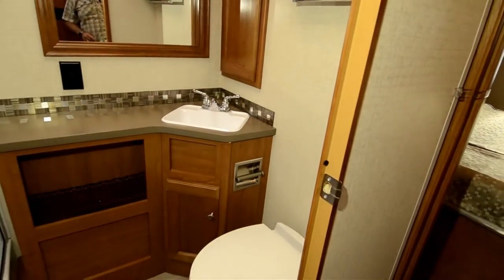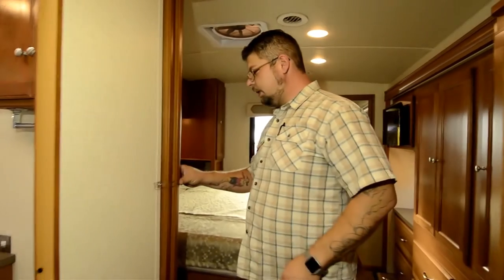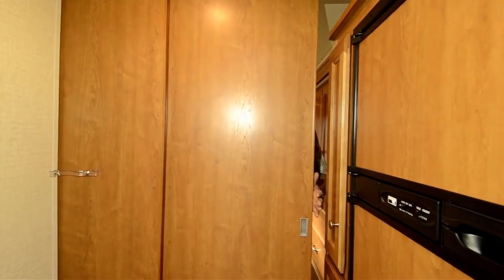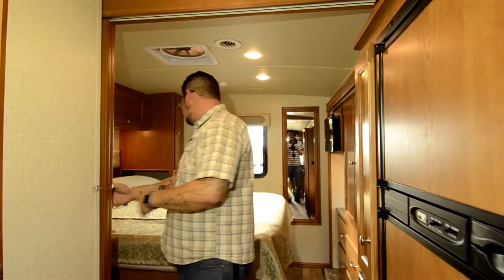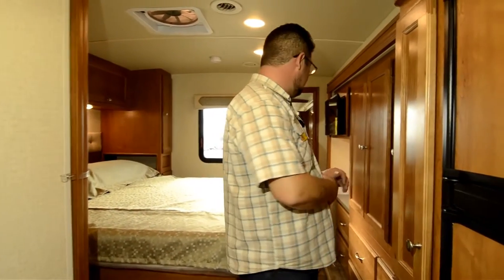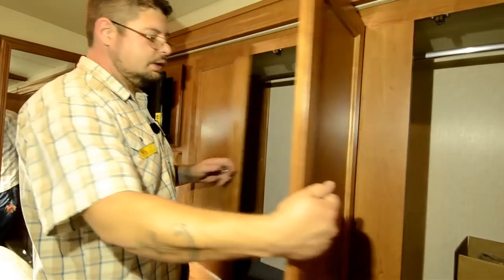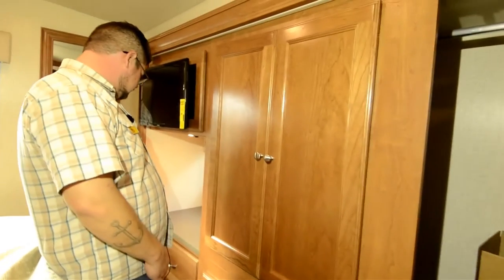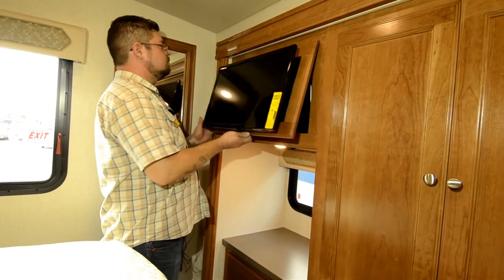Here in the bedroom we've got a nice double pocket door that slides out to give you all the privacy you need, and you still get a walk-around bed. So you've got a nice private spot with plenty of ventilation and a walk-around bed back here. There's nice space in the closet — a whole lot of clothing storage can be accomplished here — as well as drawers below. Really a nice space if you're trying to carry plenty of clothing for extended stays.